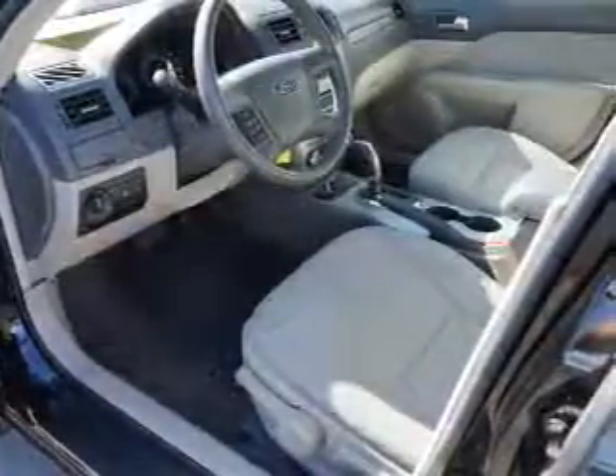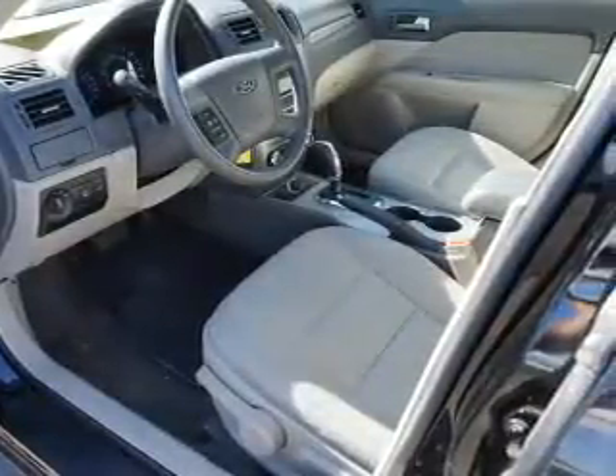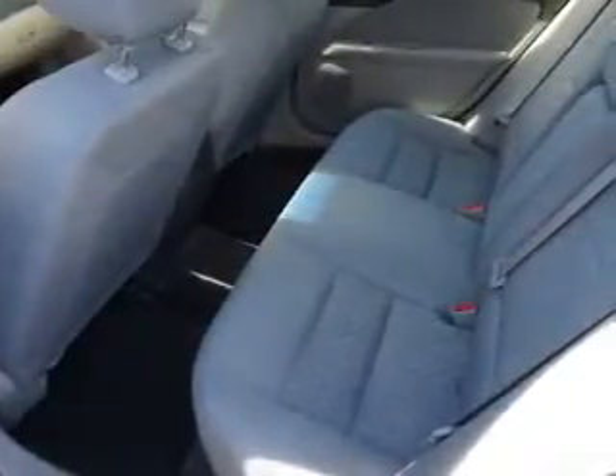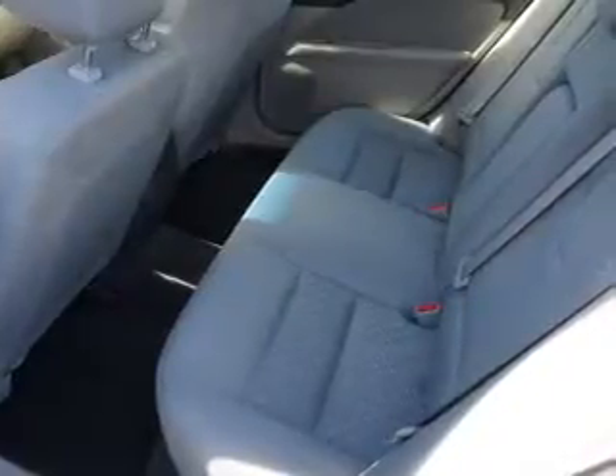Curtain head airbags, front airbags, side airbags, and child safety locks. Rest easy knowing this vehicle comes with a Carfax vehicle history report from Carfax, the most trusted provider of vehicle history information.